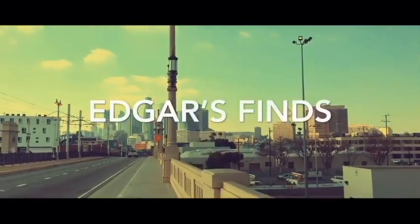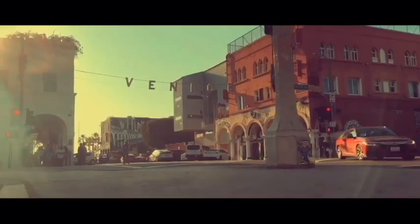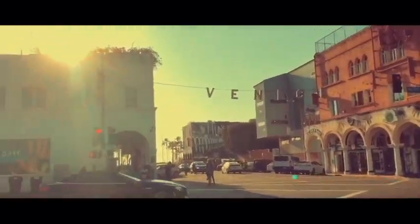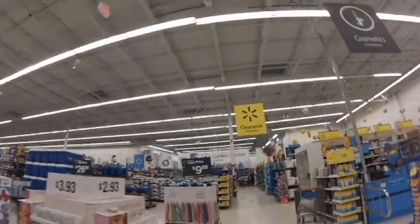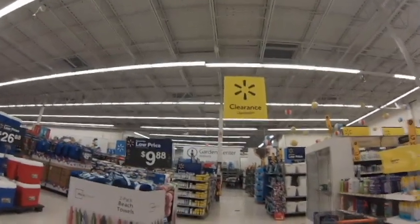What's up YouTube! In this video I'm going to show you how to find those secret hidden clearance items in Walmart. Come with me for a ride — without further ado, Edgar's Finds presents my first video!